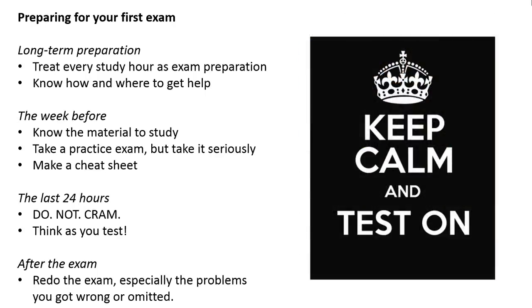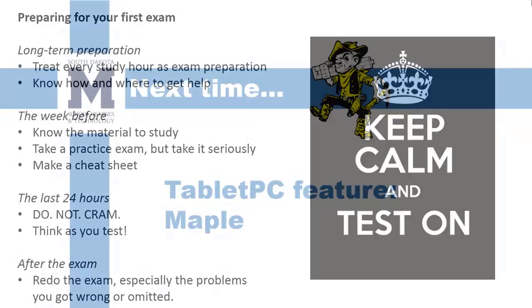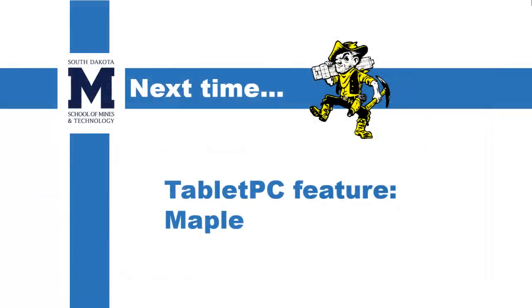Just keep calm and test on, and you'll do a great job. This video wraps up our introduction to basic study skills that you need for college. In the next video, I'm not going to talk about study skills at all, but I want to show you one of the most important features of your tablet PC — the computer program Maple.